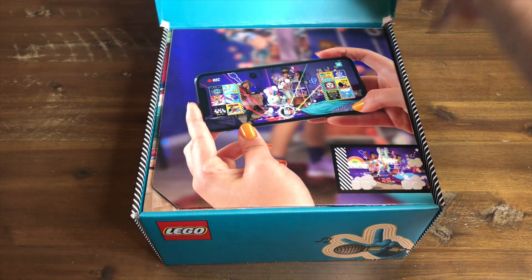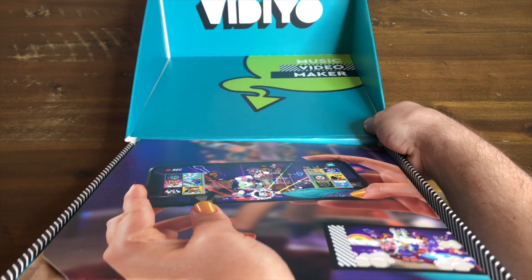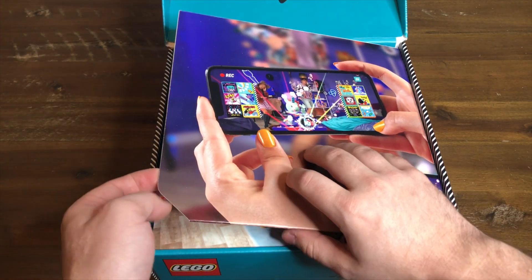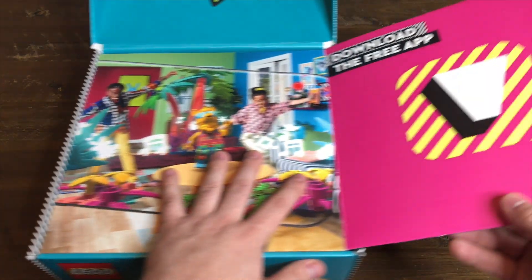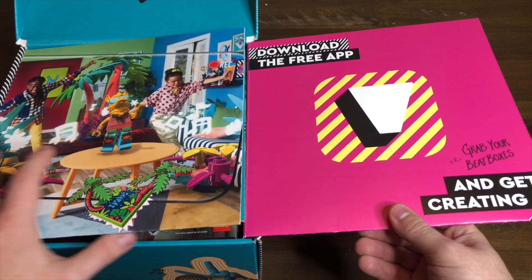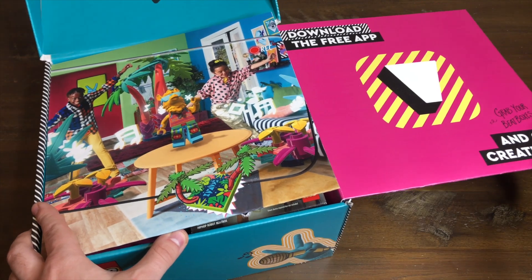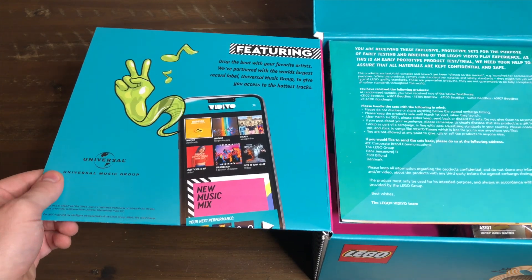Let's bust this box open and see what they sent. As you can see, it says LEGO Music Video Maker, LEGO Video up there, and we've got the LEGO logo down here. We do have to open up this flap — there's a little preview of what the app looks like and it tells you to download the free app. The app is not out as of this video being made, but I did get a developer app so I got to test everything. It tells us about the Universal Music partnership.